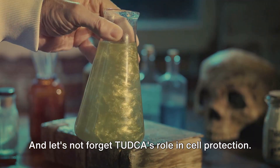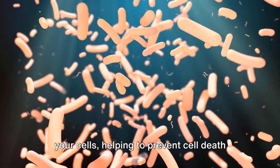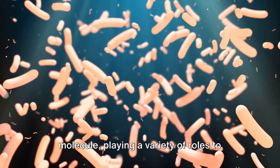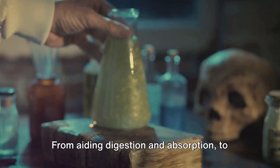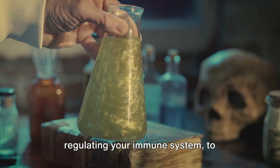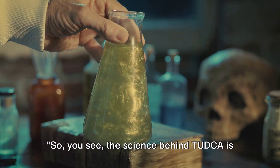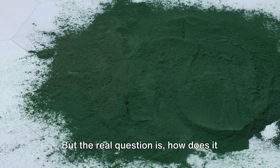And let's not forget TUDCA's role in cell protection. It's like having a security guard for your cells, helping to prevent cell death and supporting their overall health. In essence, TUDCA is a multi-talented molecule, playing a variety of roles to support and maintain your health — from aiding digestion and absorption, to regulating your immune system, to protecting your cells. TUDCA is a silent hero working behind the scenes in your body. The science behind TUDCA is as simple as it is remarkable.